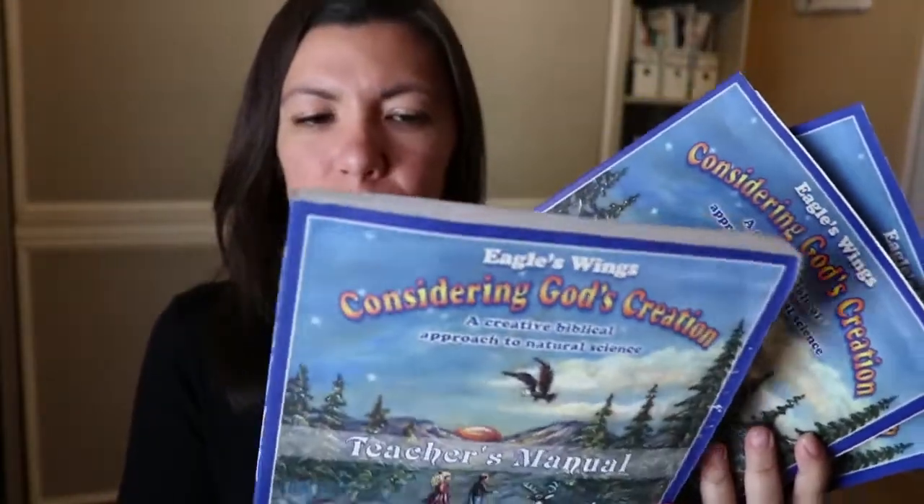Hi everybody, this is Karen, welcome back to our channel called Our House. Sorry the lighting is crazy right now at this time of day, but I want to do another homeschool dupes video. This time we're going to talk about science curriculums. I don't want to spend too much time talking about all the expensive stuff out there — you can spend a lot of money, like buying a manual and workbooks for each kid that are consumable and get pricey. Let's jump into some alternatives.